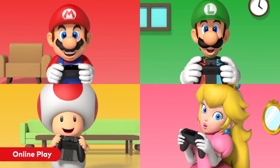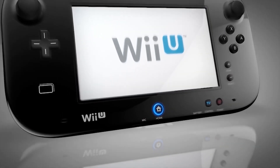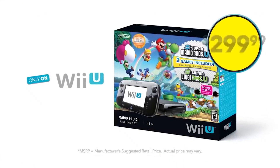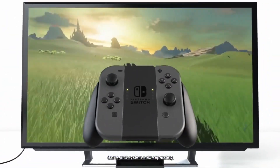Nintendo has been making use of dual and second-screen devices for some time, with the successful Nintendo DS and 3DS handhelds and the far less successful Wii U, which combined a TV console with a tablet gamepad, so creating a Switch with an extra screen doesn't seem to come out of left field.